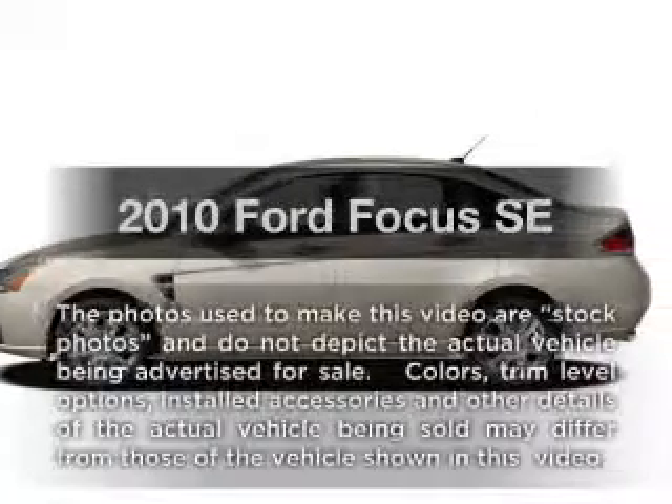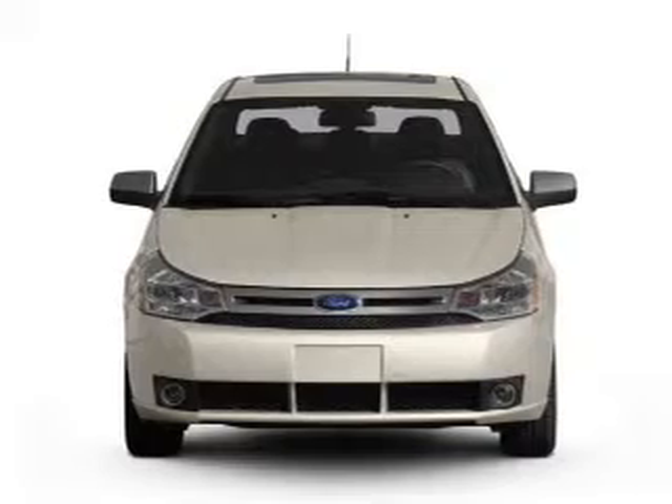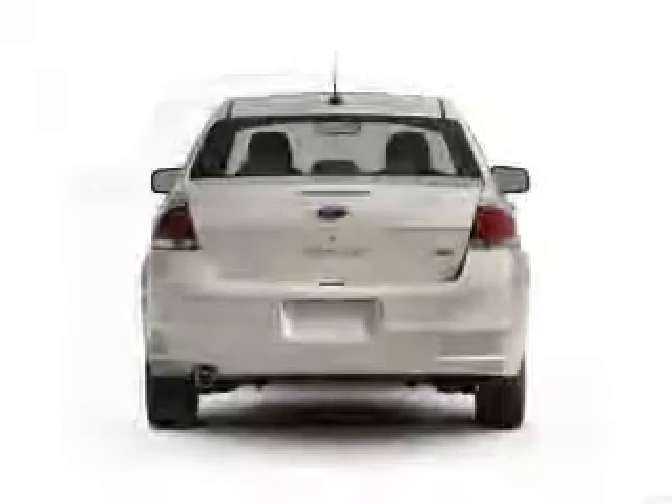Get noticed in this 2010 Ford Focus. This is the set of wheels you've been looking for, with an efficient four-cylinder engine connected to a smooth-shifting automatic transmission.